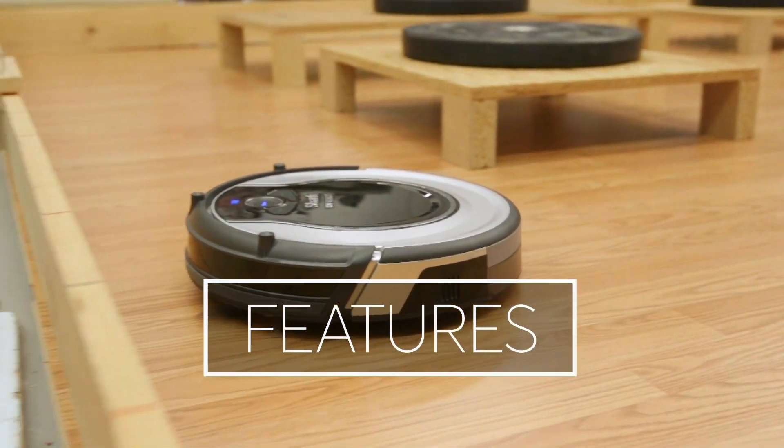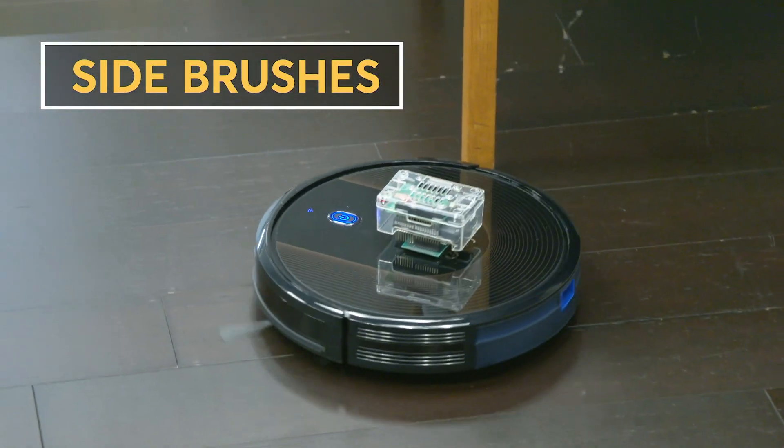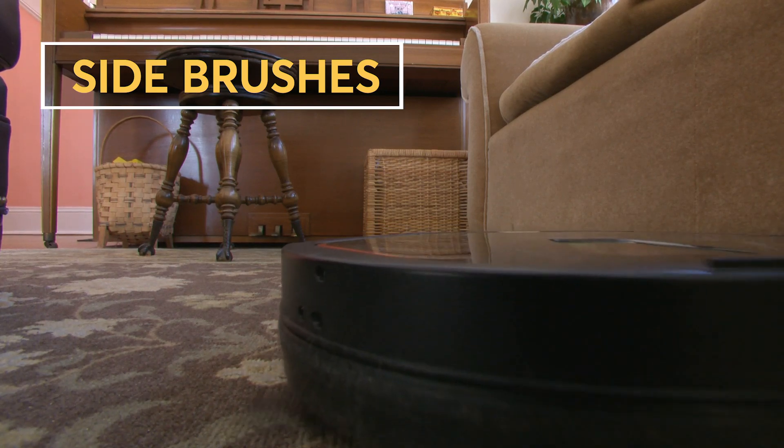Here are some features our testers like. Edge cleaning features like side brushes are great tools to get into crevices and corners.